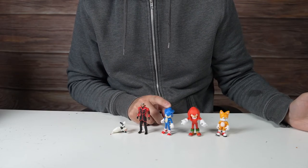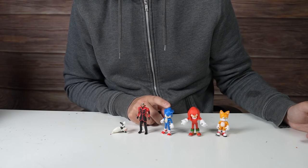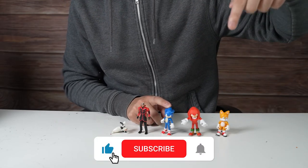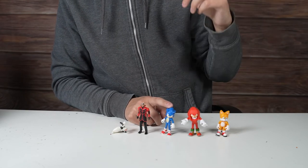Thank you guys so much for watching. I know this was a quick video but I hope you enjoyed it. And before I say goodbye, don't forget to like, comment, and subscribe — all that stuff. Gotta do my call to actions. Alright guys, I'll see you in the next one!